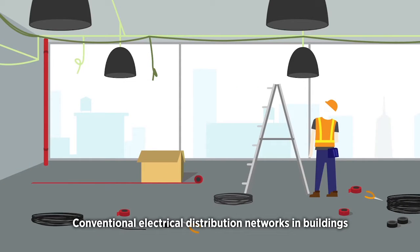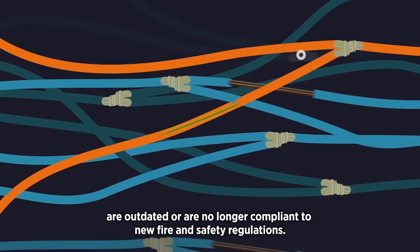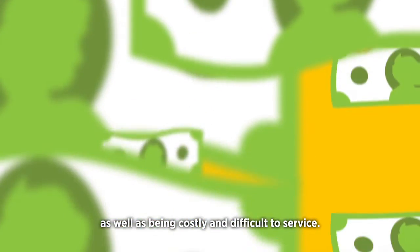Conventional electrical distribution networks in buildings are outdated and no longer compliant to new fire and safety regulations. They can also be overcomplicated, untidy and difficult to manage, as well as being costly and difficult to service.